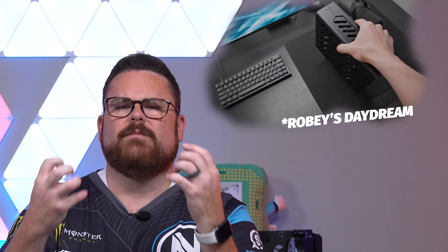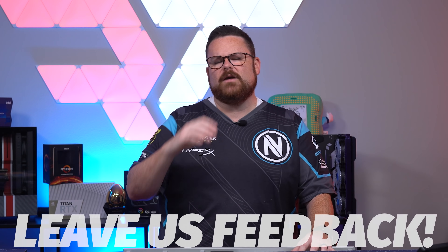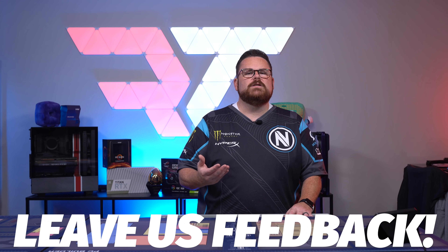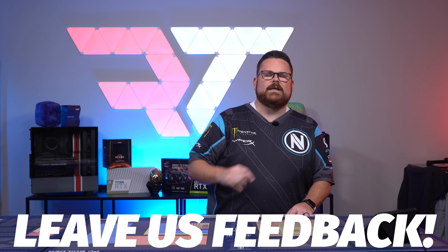What did you think of our little experiment? Do you have any desire to have a small portable system that you can take on the road? What are some of the biggest blockers you have with a dream like this? Let me know down in the comments below. While you're down there, make sure you slap that subscribe button, hit that like button, and ring that notification bell so you get notified every time we post a new video or go live here on Robitech.